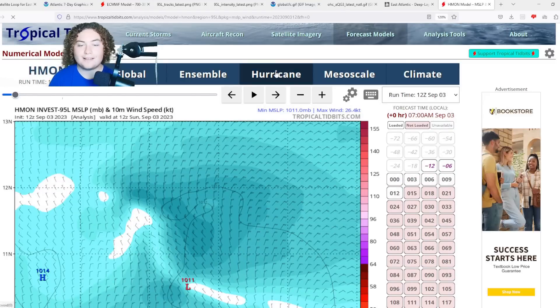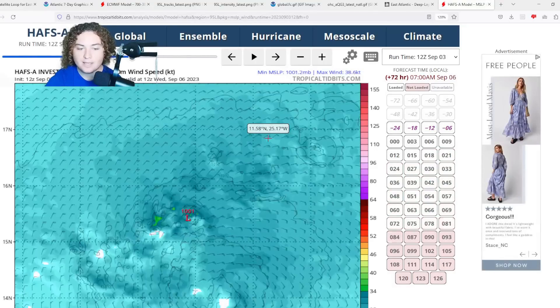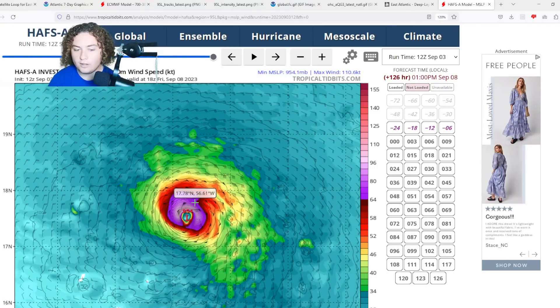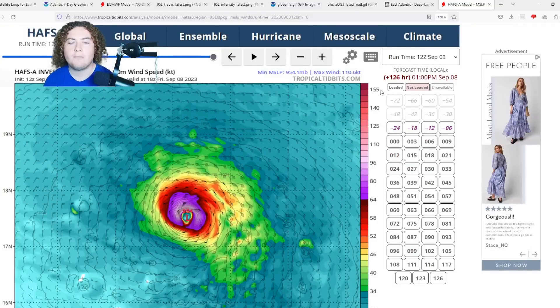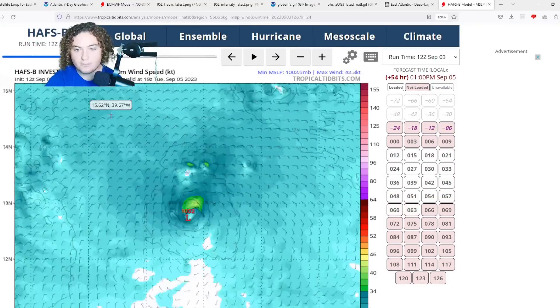In the next seven days or so the Antilles could start seeing impacts. Here is the 12Z HAFSA run: it organizes and develops over a few days, then things ramp up — it strengthens down to hurricane strength, then rapidly intensifies through the 970s and 960s down to 954 millibars, which is around a high-end category three hurricane. Looking at the winds, we're seeing flight level winds of about 110 knots, which is indicative of major hurricane strength if it mixes down perfectly to the surface.